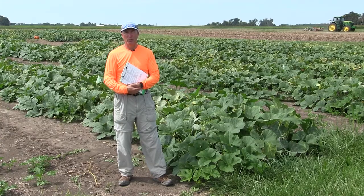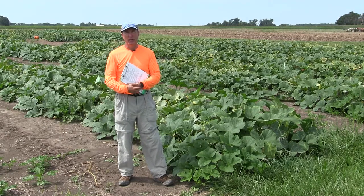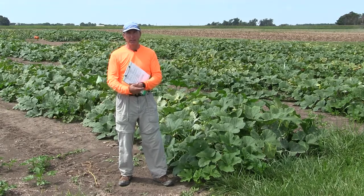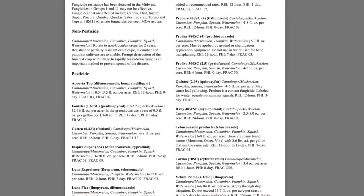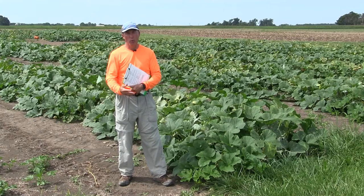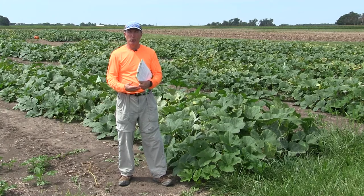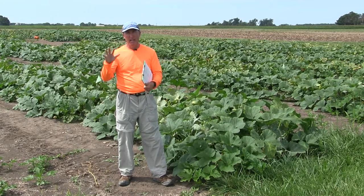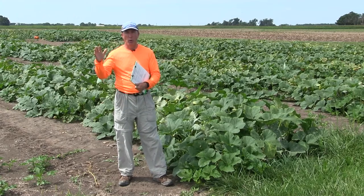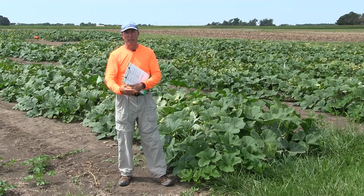As you begin to think about treating for this disease using fungicides, a couple of things are really important to know. There are actually a lot of products out there that can control powdery mildew. Some of them are protectant sprays, which means they have to be on the plant prior to the powdery mildew spores arriving to be effective. The other class is more systemic or translaminar — meaning you spray them on the top of the plant and they can either spread across the front of the leaf surface or actually go right through the leaf and protect the back. That's the translaminar activity.